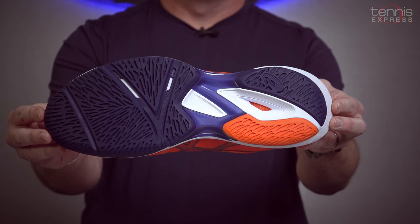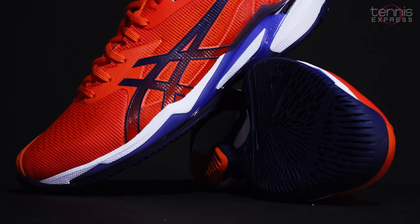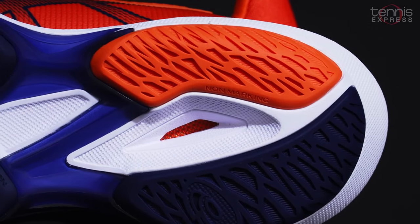The precision sole design reduces the amount of rubber used in the outsole, so it provides more grip but also gives the player more flexibility when they're having to change direction in a hurry.